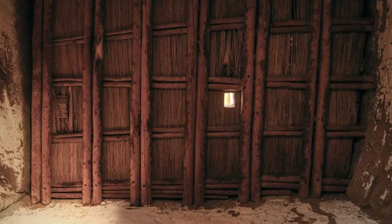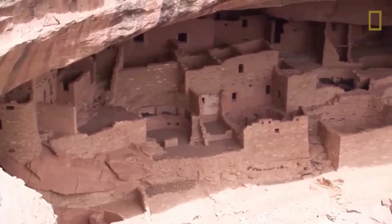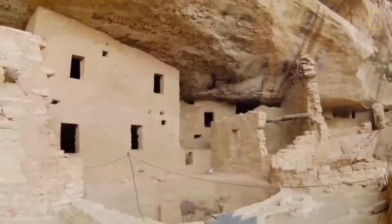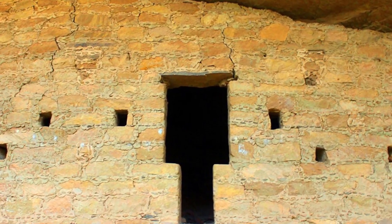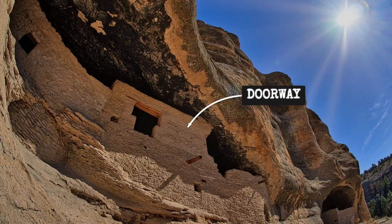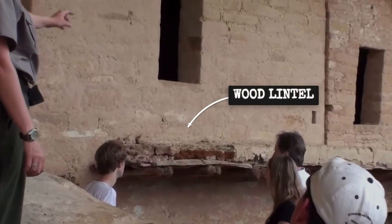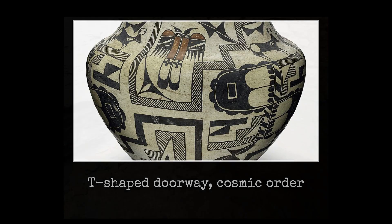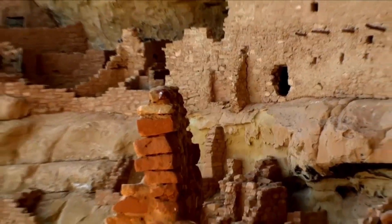Each new floor was an engineering calculation — how much weight could the beams bear, how much soil could be laid down before risking collapse. The answers are written into the surviving architecture, where collapsed rooms and reinforced walls tell a story of trial, error, and resilience. Doorways shaped movement and defined the boundaries of private and communal space. The T-shaped door is a regional hallmark, found not only at Mesa Verde but also at Chaco Canyon and Aztec Ruins. Its form — broad at the top, narrow at the base — may have eased the passage of people carrying baskets or tools, while also controlling airflow and light.